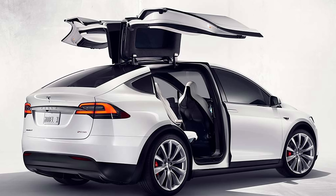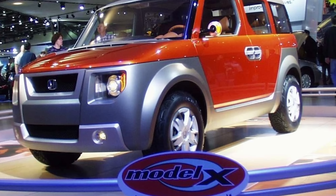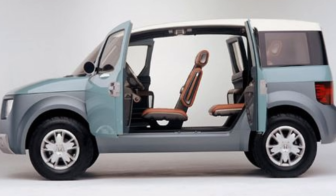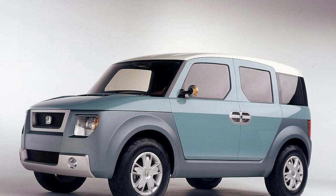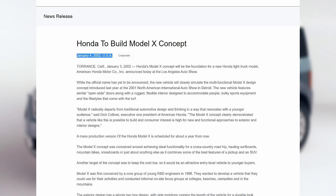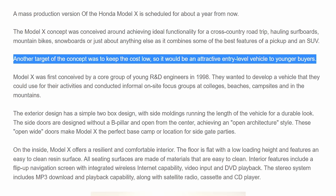The Model X — no, not the Tesla — the Honda Model X debuted at the 2001 North American International Auto Show in Detroit. It was designed to combine pickup features with an SUV, with inspiration coming from surfboards and lifeguard stations. On January 4, 2002, Honda announced the Model X would become a production model with a low price point for entry-level buyers.